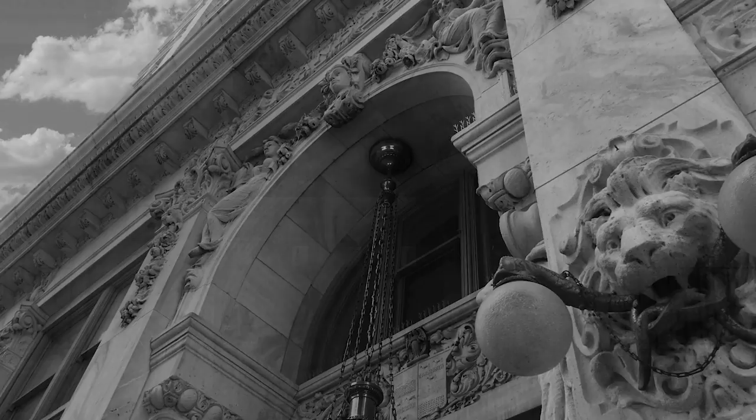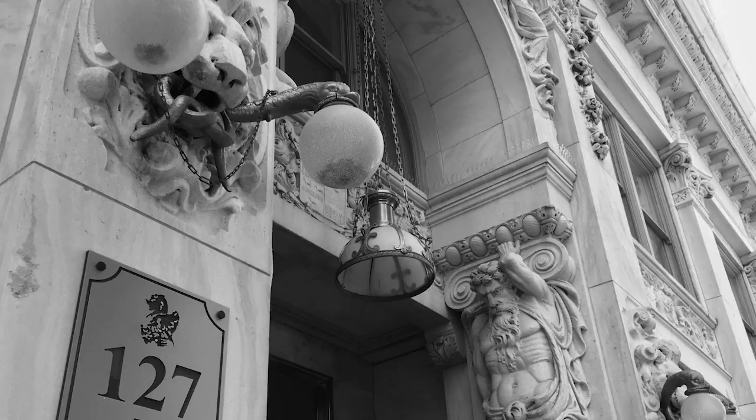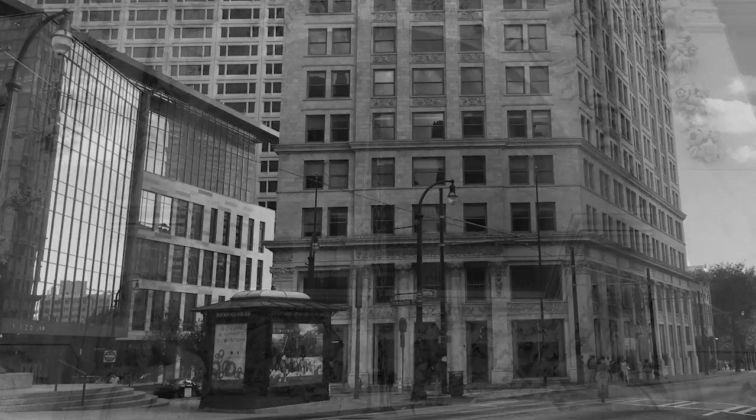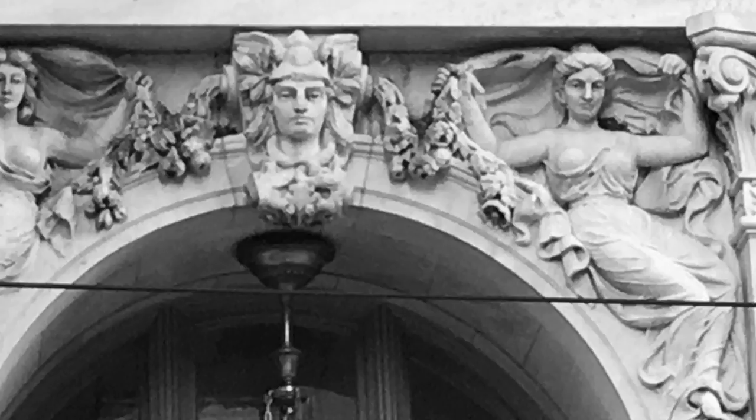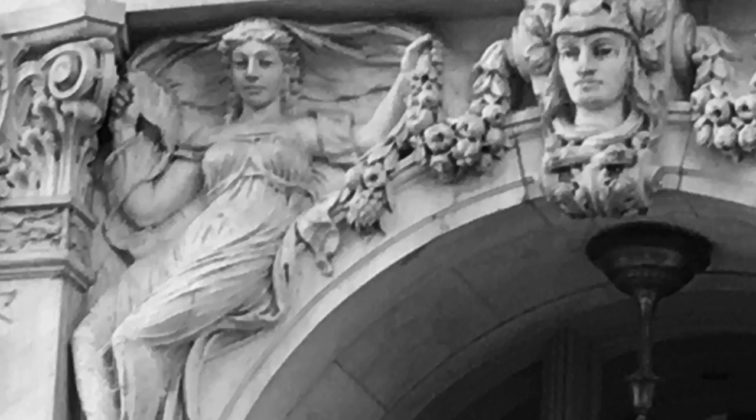When the Candler Building was constructed in 1906, one of its neighbors to the east was a girls' school. The clear view of those ornate carvings over the east side of the building became a point of contention for the school's headmistress. Not suitable, she thought, for the impressionable minds of young girls, and she demanded a change. Which is why today, the Candler Building's east side is a more modest version of its west side.